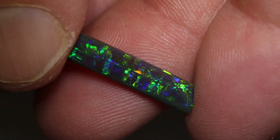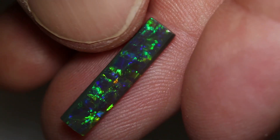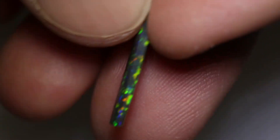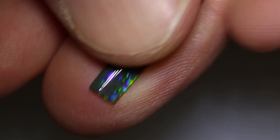This beautiful gem is an interesting shape. It weighs 2.02 carats and measures 21 by 5 by 2 millimetres thick. It's polished on both sides, mostly colour everywhere.